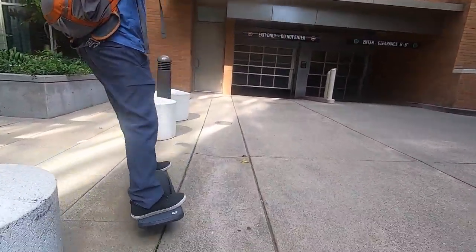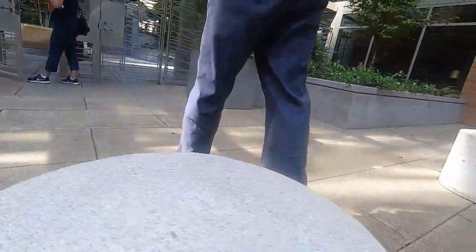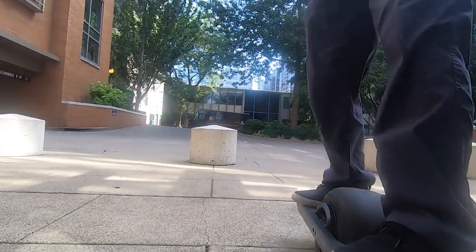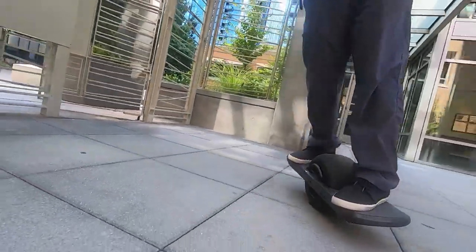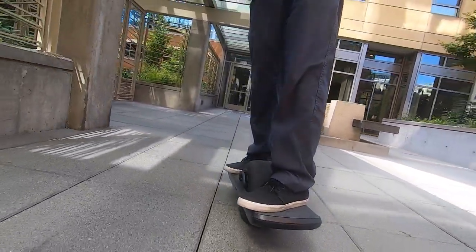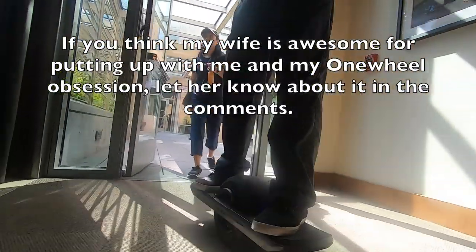This one-wheel tour of the city is a different type of video from anything I've done in the past. If you enjoyed it, give it a thumbs up and share it with someone you think may like it too. If you have an idea to improve future videos like this, let me know in the comments below — I read every comment. Thanks for watching, and as always, remember to wear your safety gear.